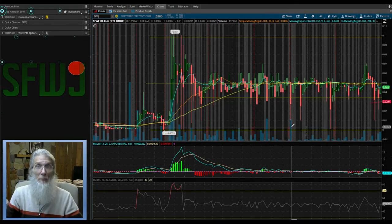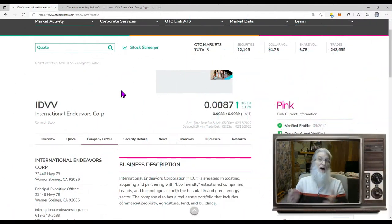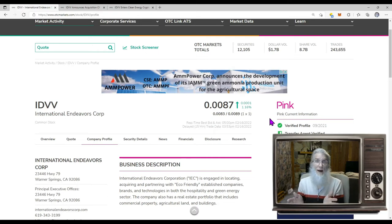The last stock we're taking a look at is IDVV — International Endeavors Corp — finishing the day at $0.0087, just over 1% gains. It wasn't like that — there was some strong activity today, there was news out that people have been reacting to. She's on the pink tier, current, has a verified profile and transfer agent, so she looks good. This is another one of those companies that was on the expert market — back in January of last year something happened, they got caveat emptor and got yanked off the market.